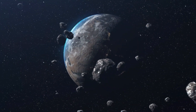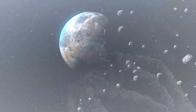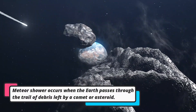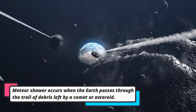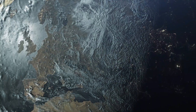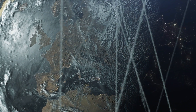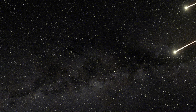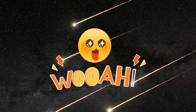Meteors are also part of a larger phenomenon called meteor showers. Meteor showers occur when the Earth passes through a trail of debris left behind by a comet or asteroid. The debris consists of tiny particles that were shed by the comet or asteroid as it traveled through space. When the Earth encounters these particles, they enter the atmosphere and create a spectacular display of shooting stars.